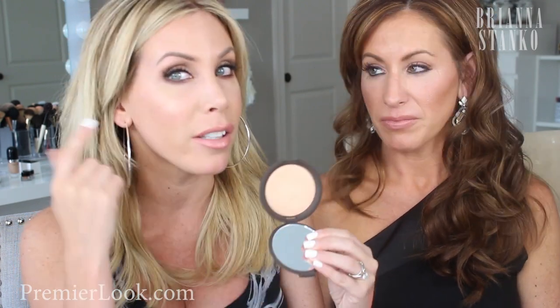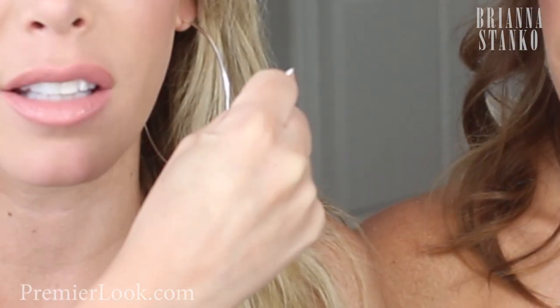My highlighter is the Becca x Jaclyn Hill Highlighter in Champagne Pop — that peachy gold. I've been wearing this seriously every day and I cannot let the summer go without it. It is such a perfect highlighter. I love it so much that I could get rid of all my other highlighters and just keep this one and be perfectly happy.